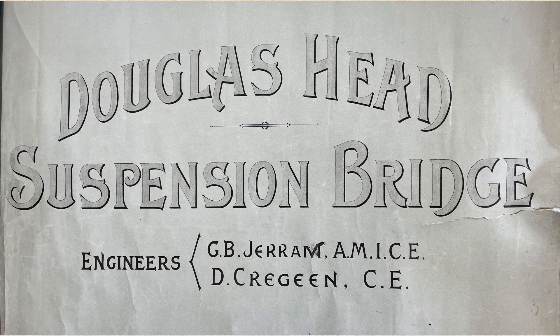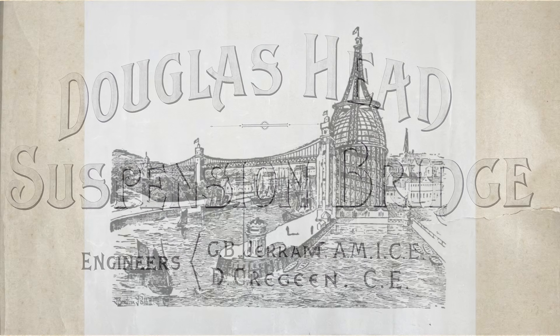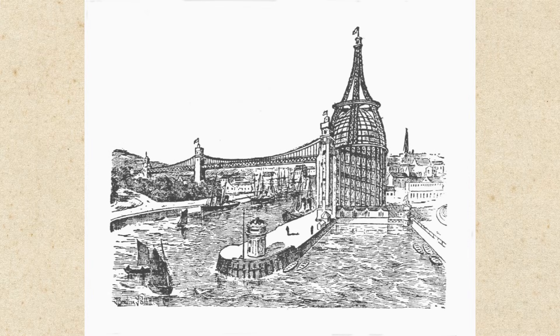Regardless of the opposition, the Douglas Head Suspension Bridge Company was formed with a share capital of £100,000, with income to be received not just from tolls across the bridge, but also admission to the second part of the project — the large tower. So important was the tower to the funding of the scheme that the intention was to build this before the bridge.